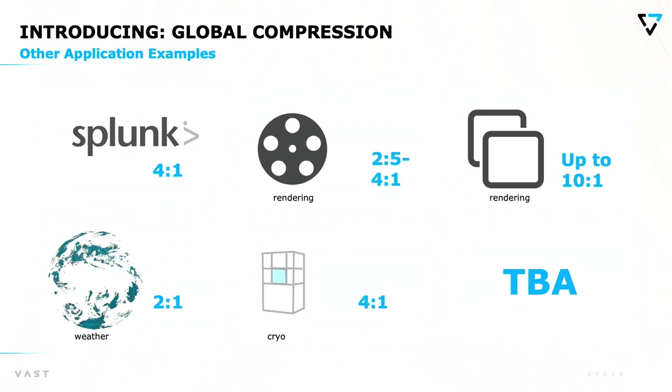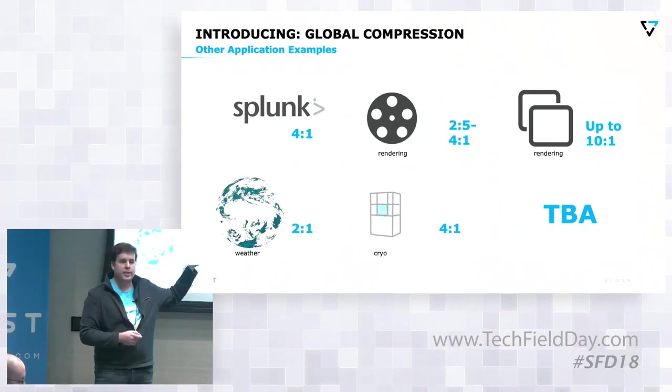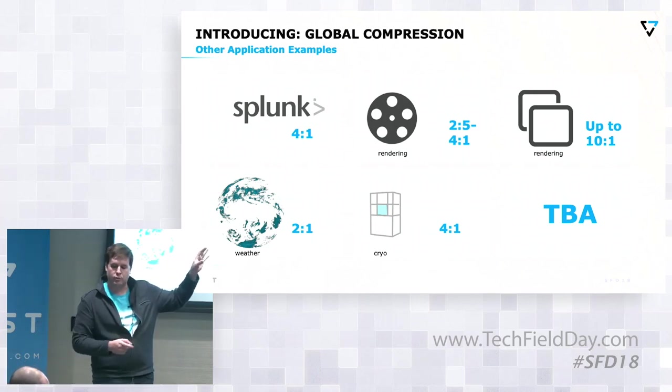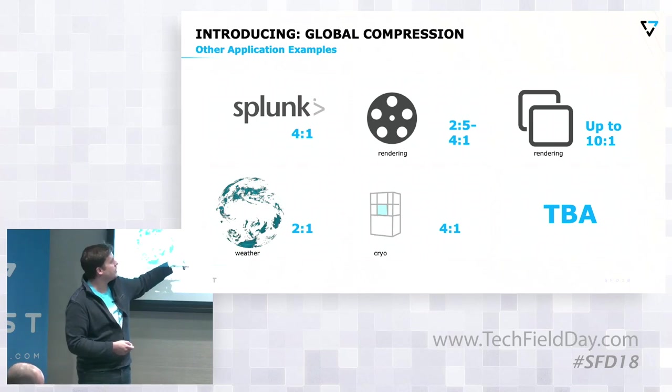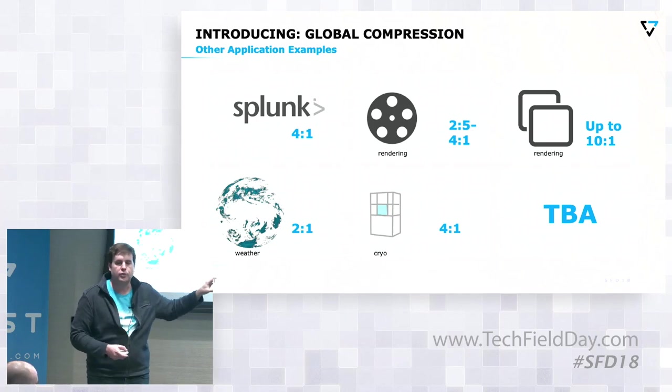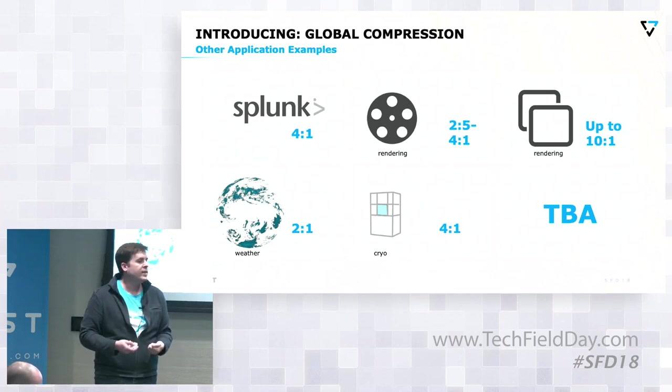We start to see evidence of this in a lot of different use cases we're working on. For Splunk, for example, we're at 4-to-1. We've got systems at a bunch of animation studios, anywhere between 2.5-to-1 to 4-to-1. For virtual machines, we can see around 10-to-1. We're working with weather data and new types of microscopes, finding opportunity in all sorts of different cases where nobody ever thought it existed.